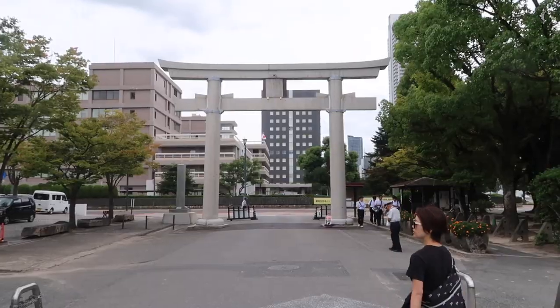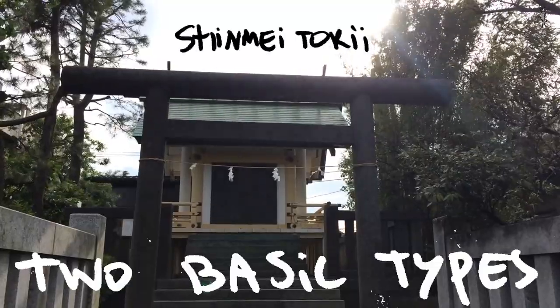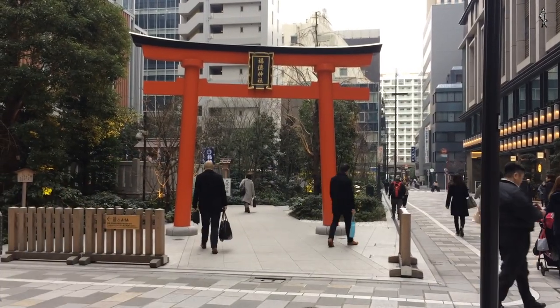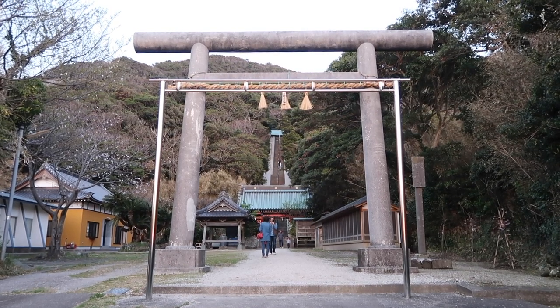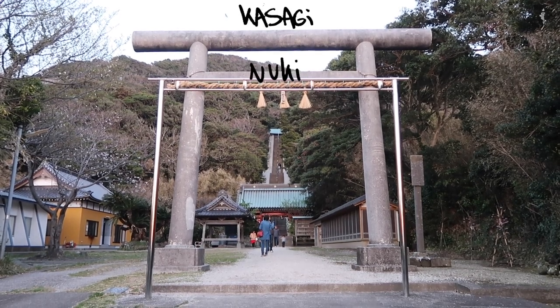It seems that there are 60 different types of torii, but basically there are two types: Shinmei torii and Myojin torii. Let's have a look at some of the elements that form a torii gate. This is a Shinmei torii. It is relatively simple and made out of two straight columns called hashida, topped with a kasagi and a nuki for cross support.